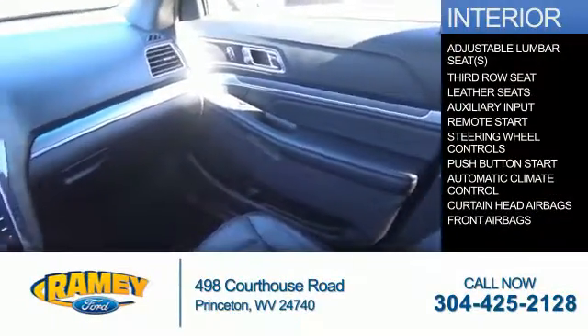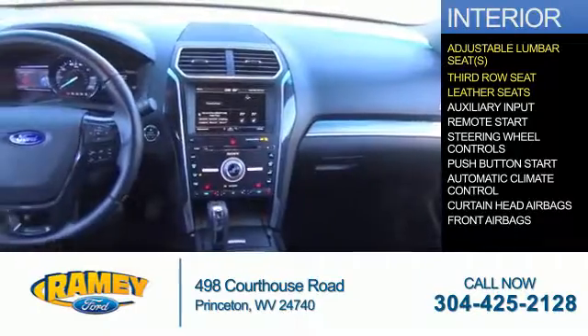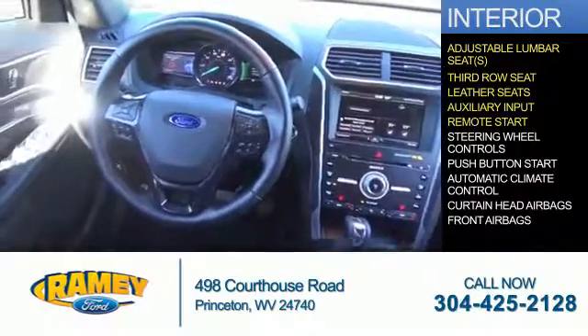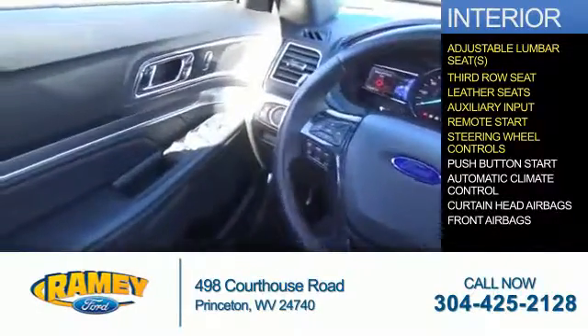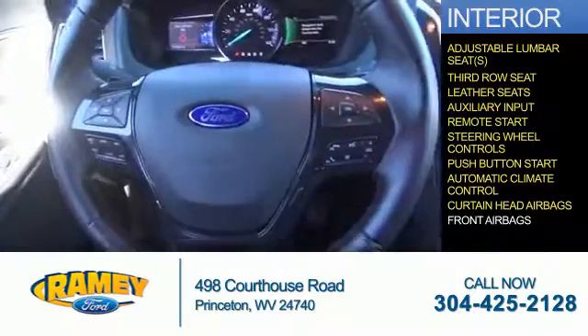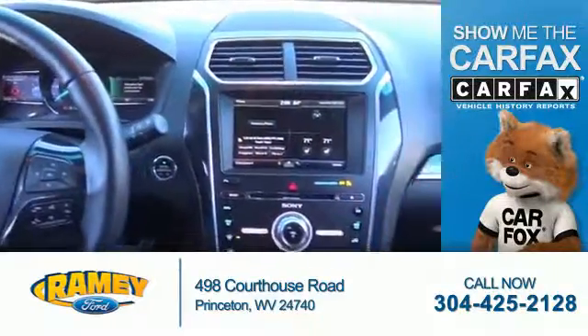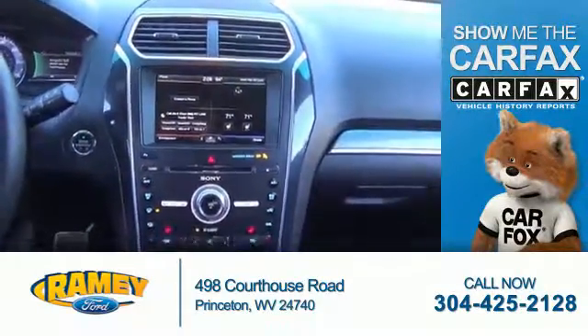Inside you'll find adjustable lumbar seats, third row seat, leather seats, an auxiliary input, remote start, steering wheel controls, push button start, automatic climate control, and curtain head airbags.